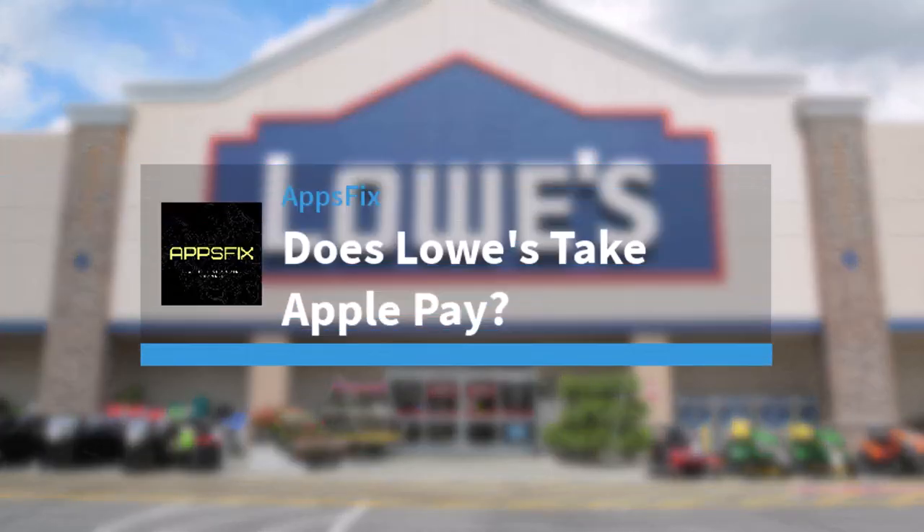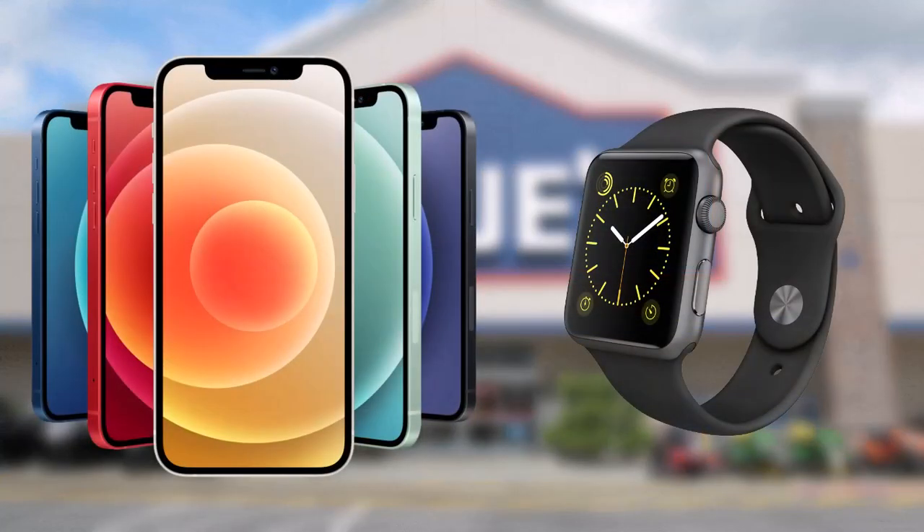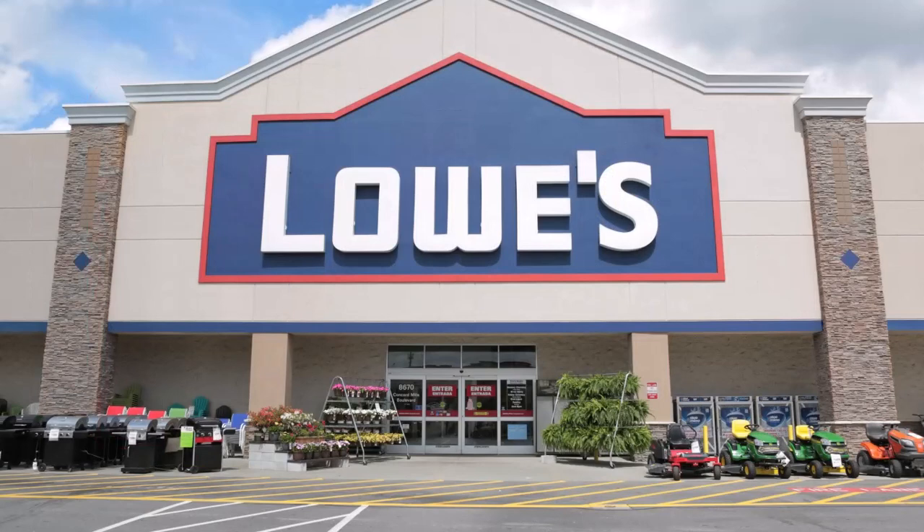Does Louise take Apple Pay? Hey everyone, welcome back to another video. In today's video, we'll discuss whether Louise accepts Apple Pay or not. Apple Pay is a mobile payment system that allows customers to make payments with their iPhone or Apple Watch. It is a very secure and easy to use payment method that is quickly gaining popularity.